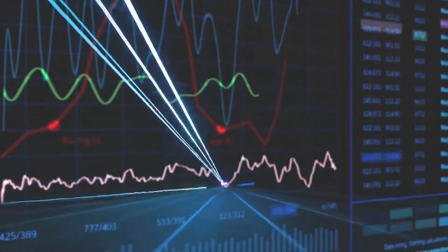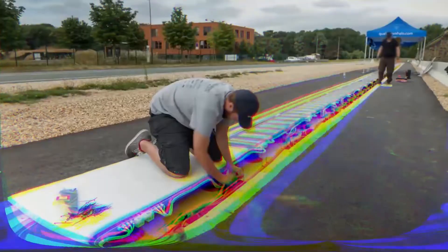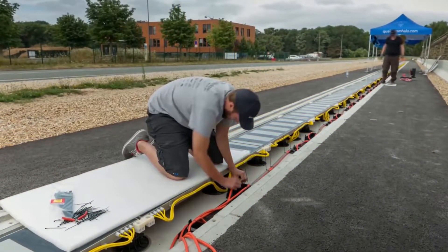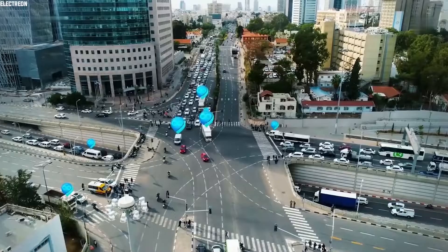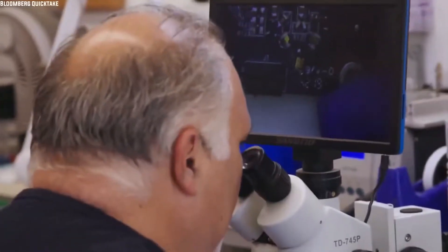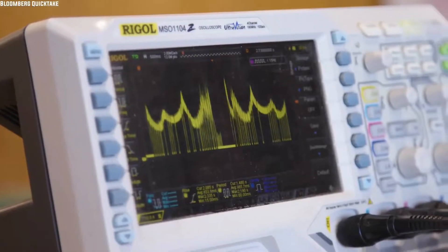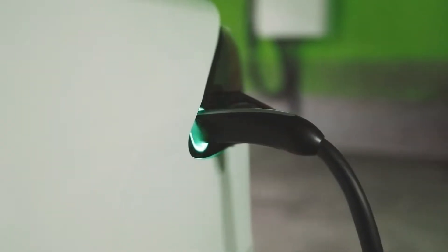Being able to wirelessly charge a vehicle on motorways while driving would have a major impact on EV design and prospects for haulage trucks, which currently would need unfeasibly large batteries to achieve the distances they need to cover. Cars and trucks could instead have much smaller batteries if they relied on static charging locally, with longer range achievable on trunk routes through the use of DWPT.